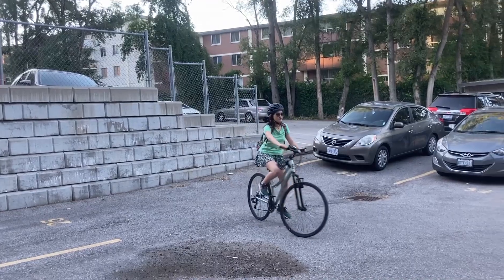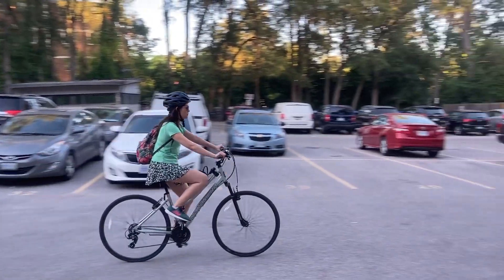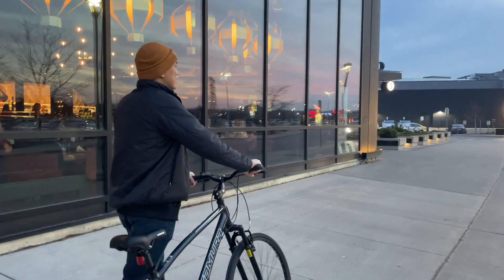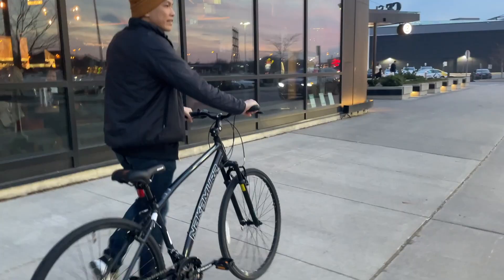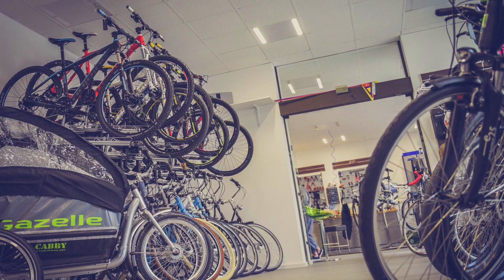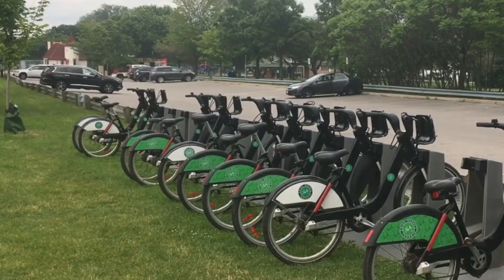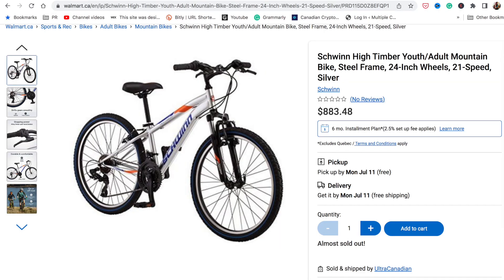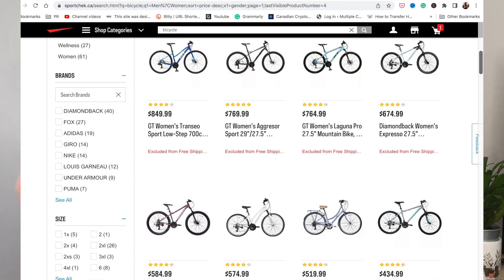I've been holding off buying bicycles here in Canada for quite a while because I thought that buying bicycles here must be so expensive. Just look at all those stores with fancy bikes that cost thousands of dollars. But since I was really keen on having my own bike instead of renting from bike share, I did some research and found to my surprise that at stores like Walmart and SportCheck, you can actually get really decent bicycles at a very good price.